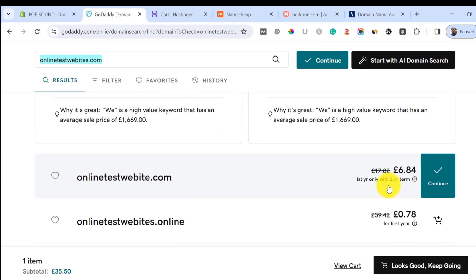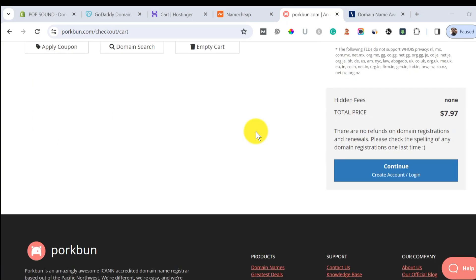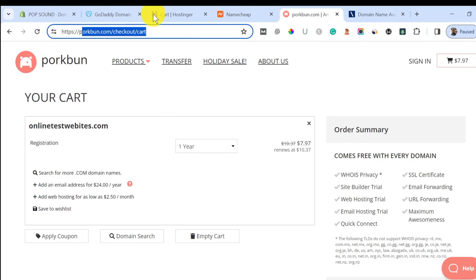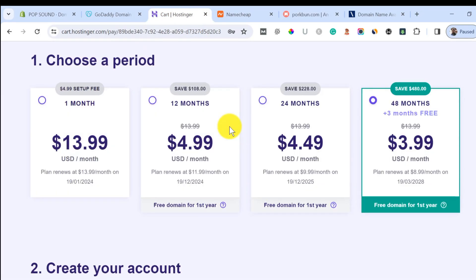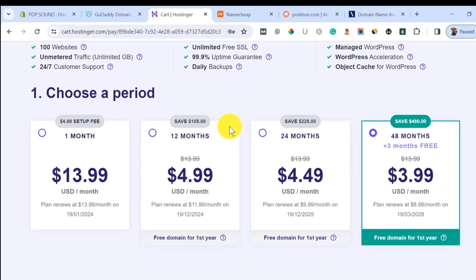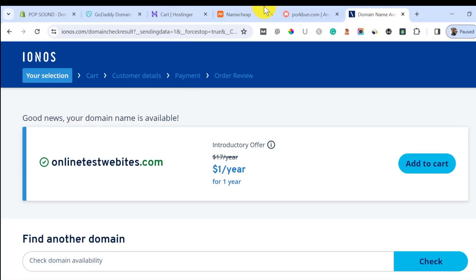Going back to GoDaddy, we would be paying 17 pounds for renewal, which confirms why I really like Porkbun and use them for most of my domain registrations. I'm going to drop the link to all these domain registrars in the video description below. For Hostinger, I'll also drop a coupon code you can use to save money — I saved around $480 using the link I'll provide in the video description.